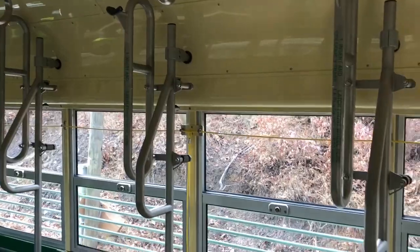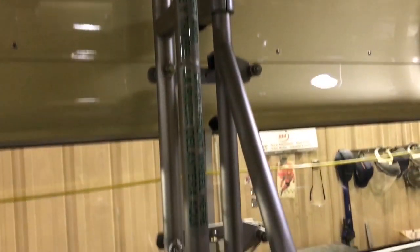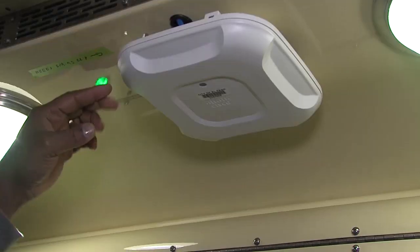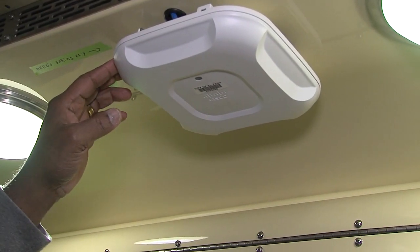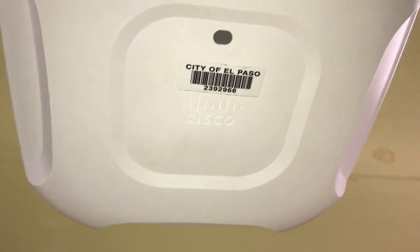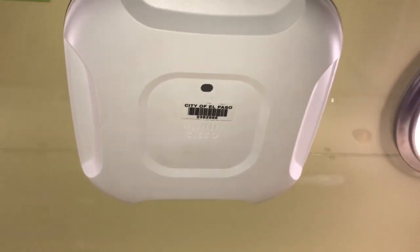We want to make sure everybody gets a chance to use the El Paso Streetcar in a variety of different ways. This is a Wi-Fi access point, completely integrated into the vehicle, and it allows anybody on board to access free Wi-Fi.